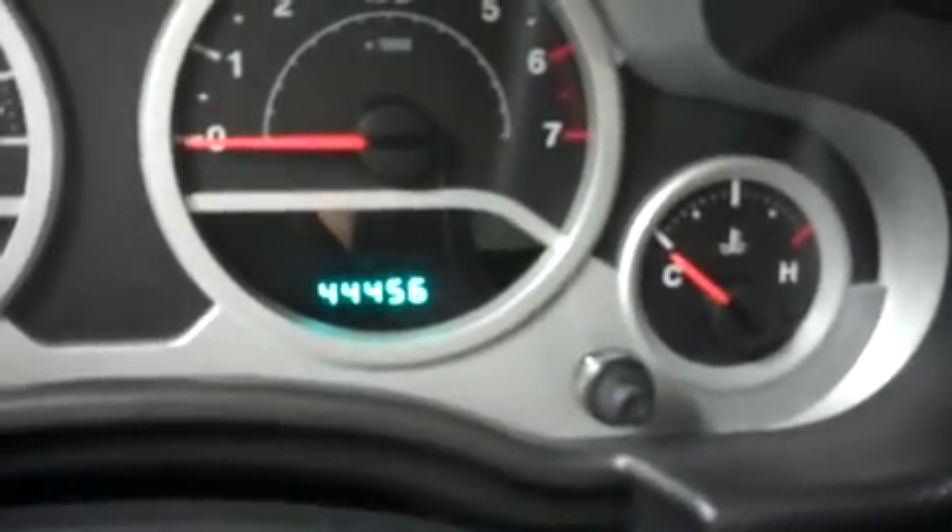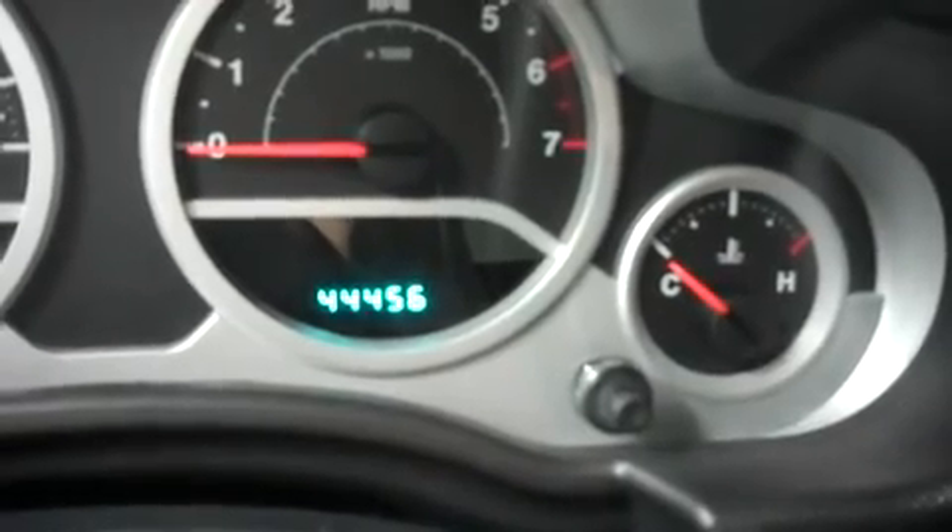Let's take a look at the second row. It's very spacious and it has cloth bench seating. I don't see any kick marks or scratches on the back of the seats. The odometer reads 44,456 miles at the time of this video.